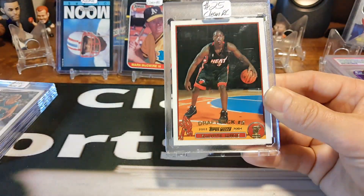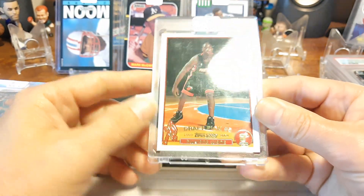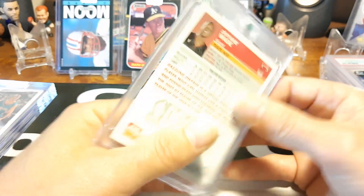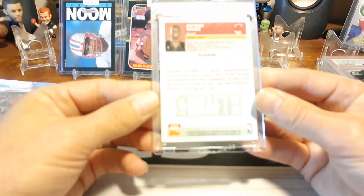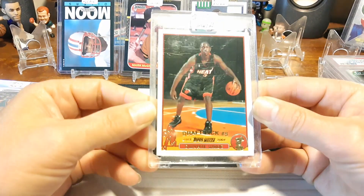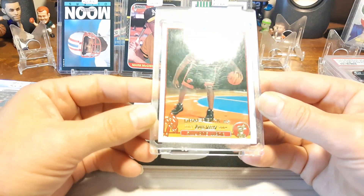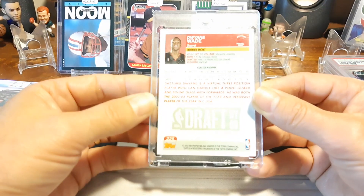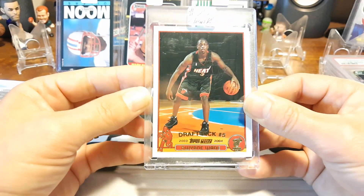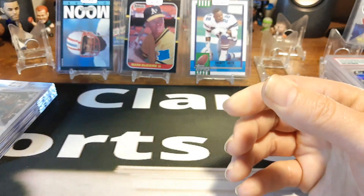Don't have his rookie card, so I figured the price was pretty good on it. Nice little clean rookie card of Dwyane Wade — good old Hall of Famer right there. Got it with the one-touch there. I think this is the same year as the LeBron James rookie card. Super clean little card, nice and centered. I haven't taken it out, but just looking at it, it looks pretty clean. I'm assuming it's going to get an 8 or 9 at least on it, and probably a good grading candidate. You can't go wrong with a Dwyane Wade.